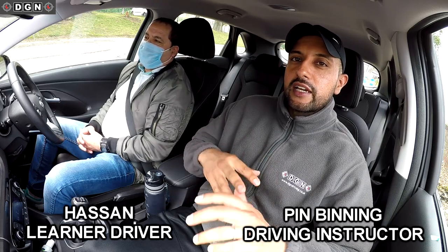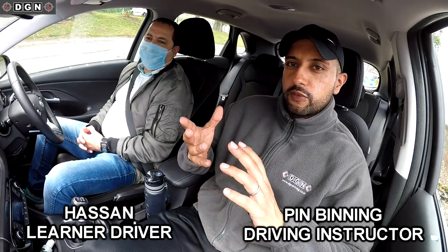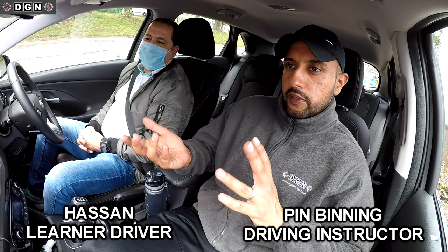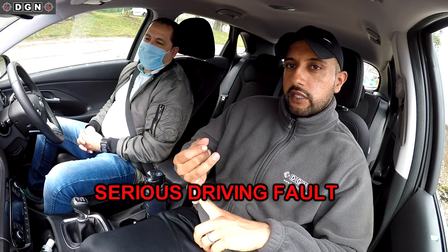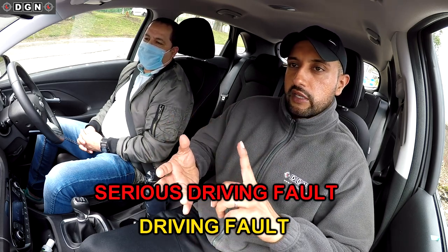Hey guys, welcome to another video. We've got another mock test, and for those of you who haven't seen the videos before, a learner turns up here — this is Hassan, he hasn't had lessons with me — and I assess their driving. I'm not really teaching them anything, just taking them for an actual mock test and telling them their faults. Any serious faults will be in red text and any normal driving faults will be in amber text.